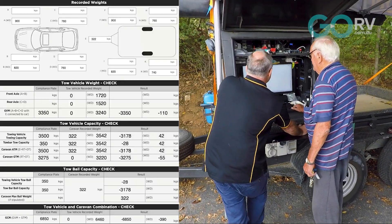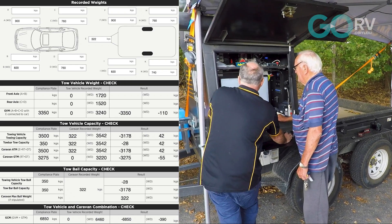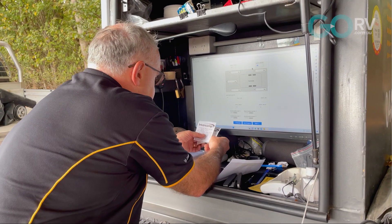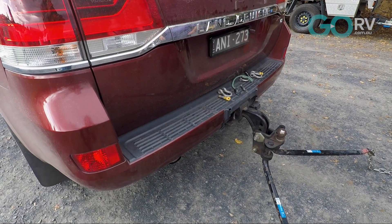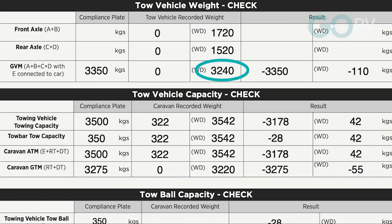Bernie's report showed unfortunately that his caravan was overloaded, so it's an excellent thing that he checked. His van had an ATM of 3,500 kilos, but the weighbridge revealed that the van's actual weight was 3,542 kilos, putting it 42 kilos overweight and beyond the 3,500 kilo towing capacity of his Land Cruiser. The good news is his tow vehicle was under GVM by 110 kilos, so taking into account his actual gross combined mass, he could move that 42 kilos — or even more — from the van to the vehicle.